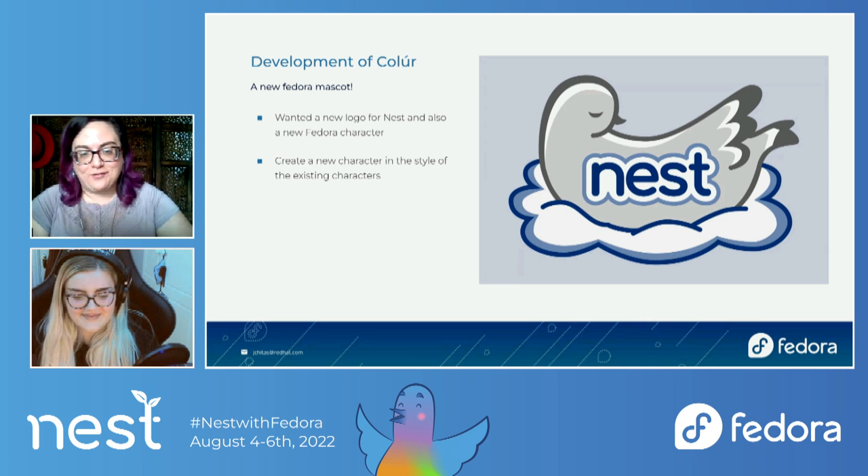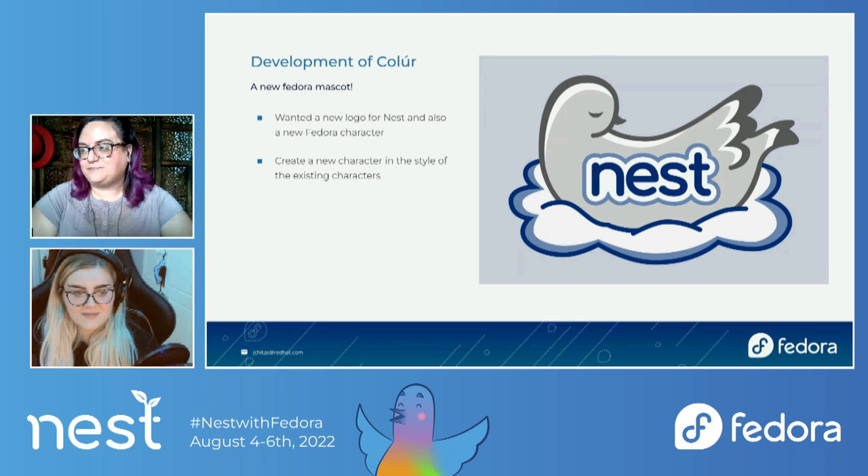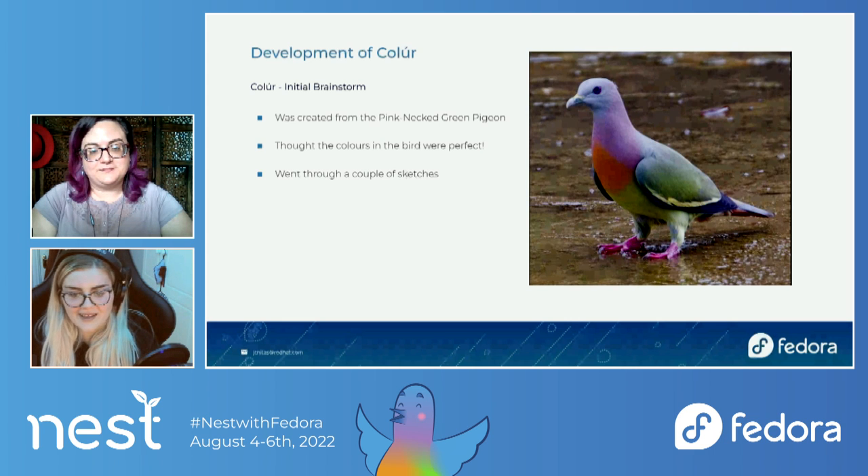I opened up an issue on the Fedora design track saying we need a new mascot for Nest, and from there it grew and grew. We said the mascot should also be for Flock, and we're also doing Hatch, so it should be for that too. And while we're at it, why don't we make a Nest logo that matches the Flock logo? I thought it would be really cool to modernize the Nest mascot alongside our others. We definitely wanted to stick with the pigeon and the bird because it's a character we don't have. I actually found on Google this pink-necked green pigeon — it was just perfect. It has all the Fedora colors in it and we definitely wanted to go with this bird.